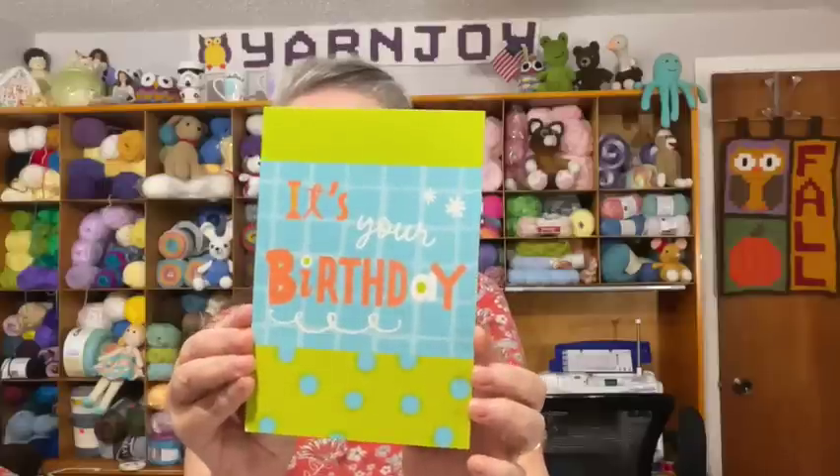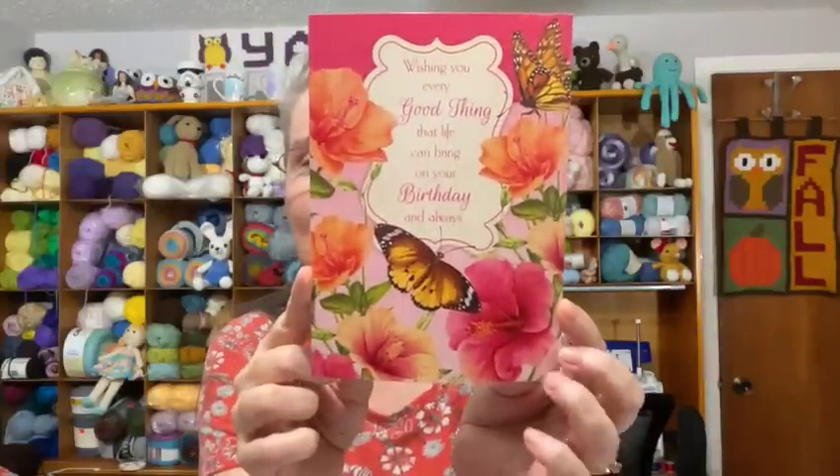The next card says 'It's your birthday — wishing you all the things that make you happy, have a great birthday,' and it's from Judy. Thank you so much, Judy! Then there's another pretty one with flowers and butterflies: 'Wishing you every good thing that life can bring on your birthday and always — have a wonderful day, happy birthday.' This one is from Paula, who also wrote a sweet note. Thank you so much for thinking of me!